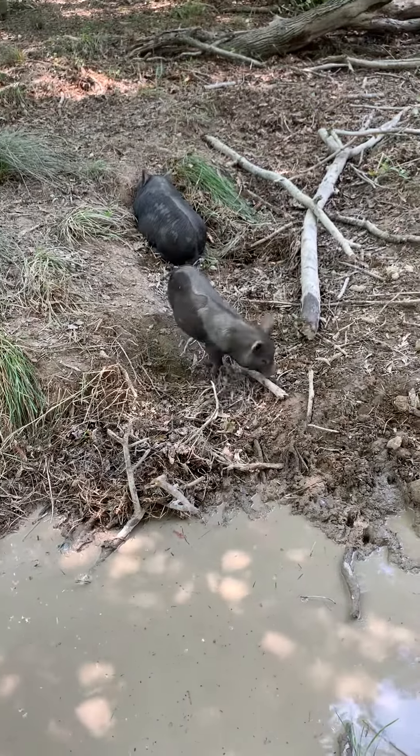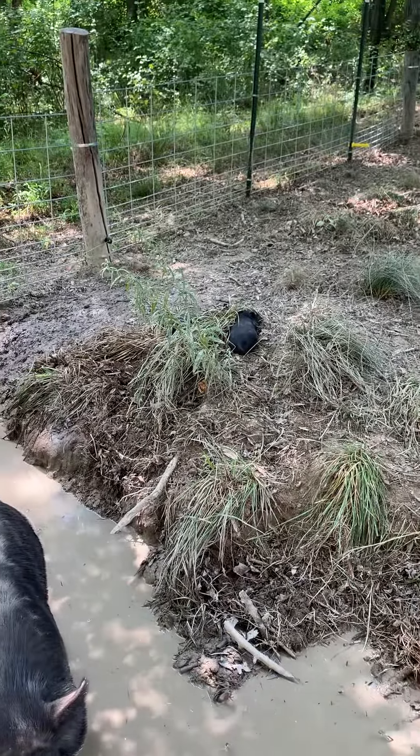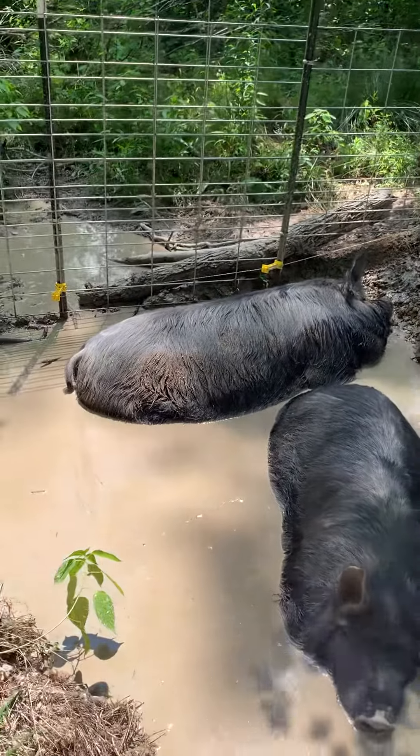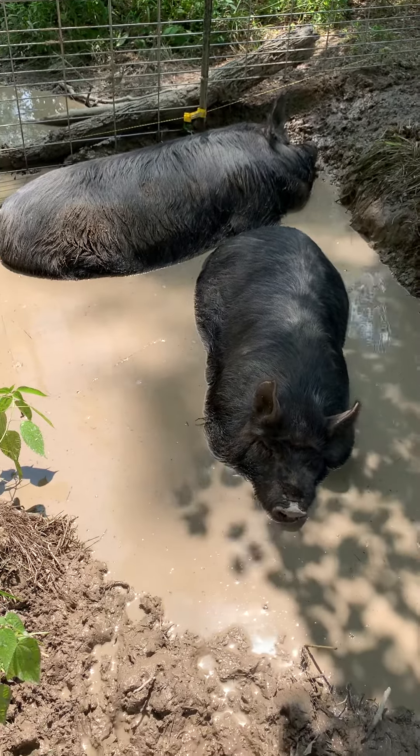Those are her piglets. Those little ones are Superwoman's. That's an update on our two purebred American guinea hogs. Thanks for watching.